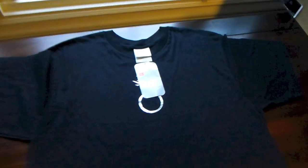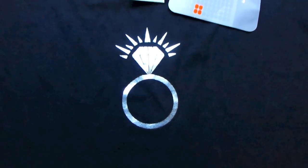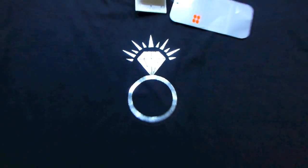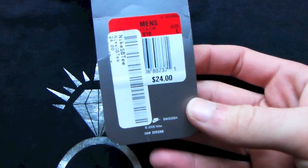Next up, we got a Nike tee that actually released a few years ago. Got your diamond ring with the shine coming off of it in chrome — all black tee. Still got the original Nike tag attached. 24 bucks.